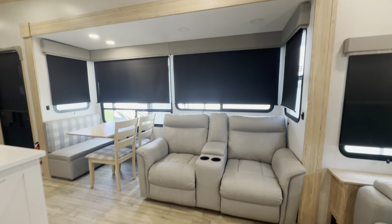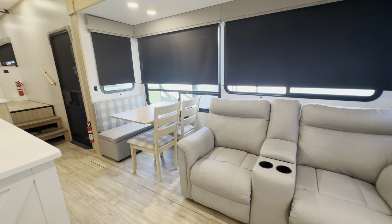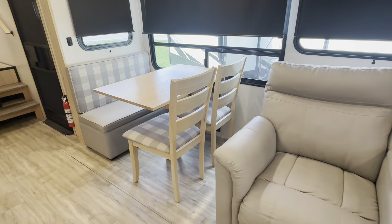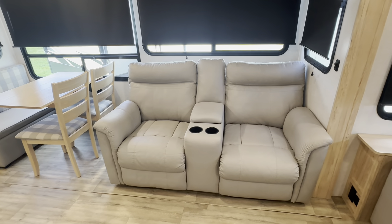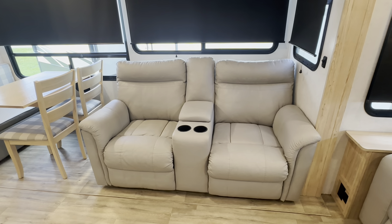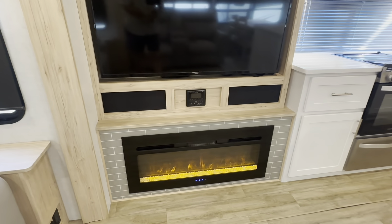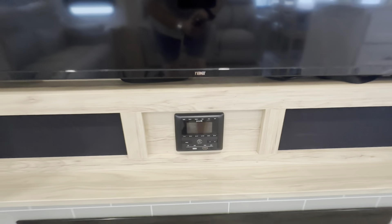Going over to the dinette slide, we have a freestanding dinette with two chairs and a bench. The fabric choices are nice, and between the natural wood and the light-colored vinyl flooring, it's very bright, open, and airy in here. We've got light gray vinyl or synthetic leather on the seating surfaces, a theater seat recliner facing over to the entertainment system, and on the other side we have an electric fireplace. We also have a large flat-screen television above that, and a Drive-brand stereo with speakers on the side.